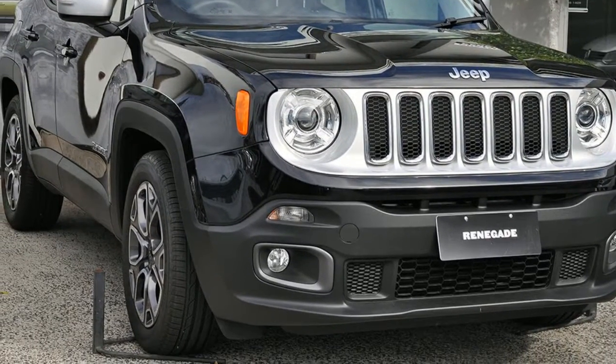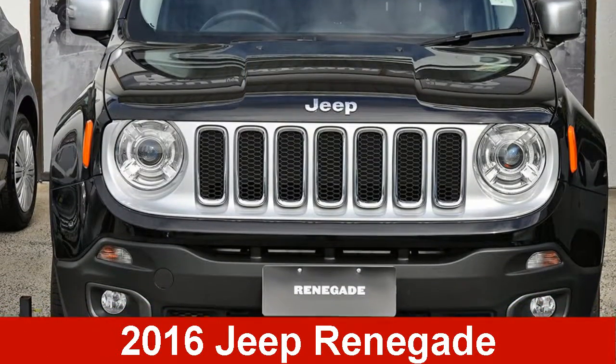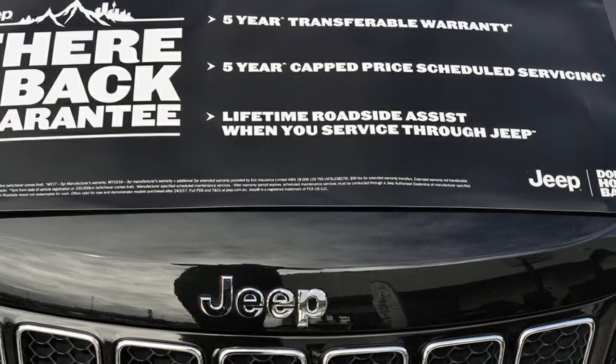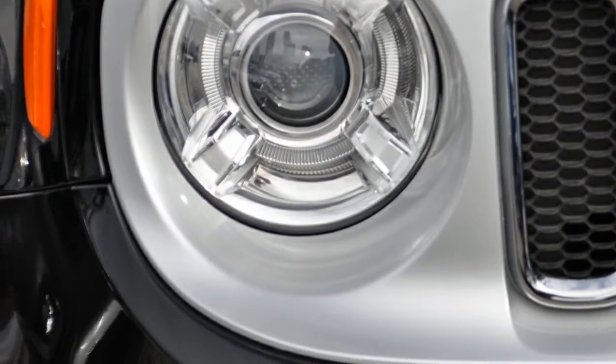Look no further than this 2016 Jeep Renegade. This Renegade has an efficient 1.4 litre engine and a smooth shifting automatic transmission.